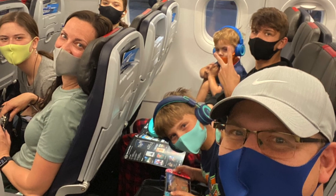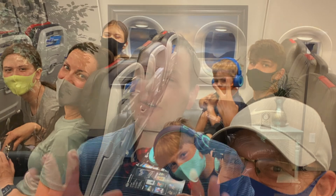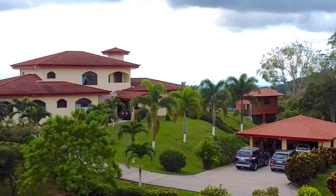A few weeks ago I took my entire family down to Costa Rica — the first time I've ever taken my entire family there. I've gone several times because I love Costa Rica; I used to live there. It's a wonderful country, and a couple of months ago we bought a beautiful short-term rental property there.